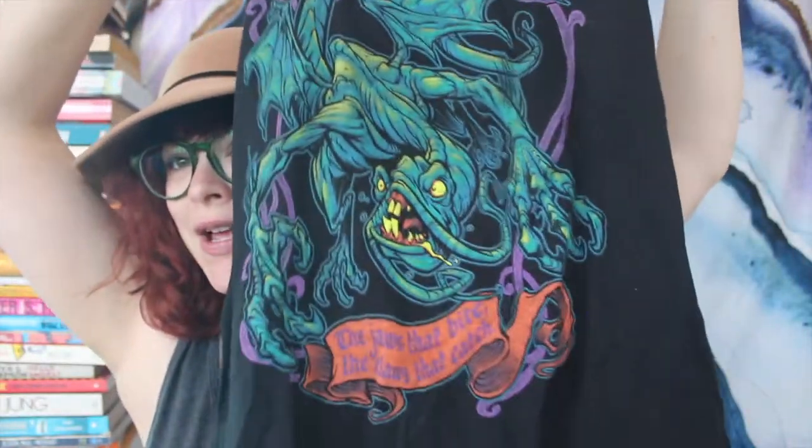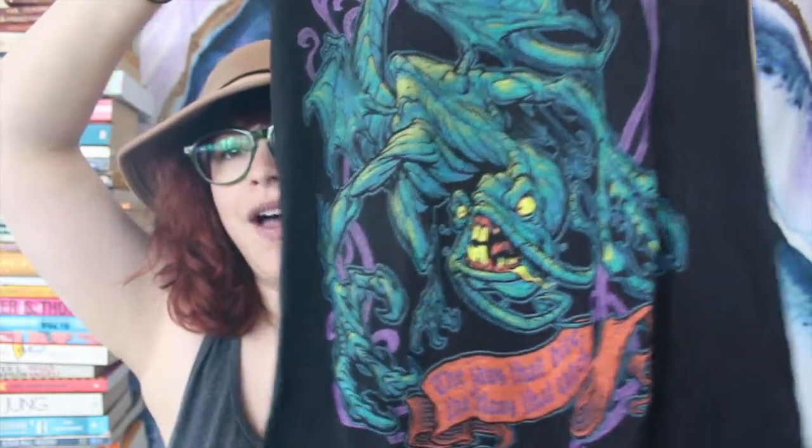GraphicLabTees.com gave me this really awesome Bandersnatch tank. It says the jaws that bite, the claws that catch. Beware the frumious Bandersnatch — well, it actually just says the claws that bite, the jaws that catch. And I love this style of tank, they're my favorite.